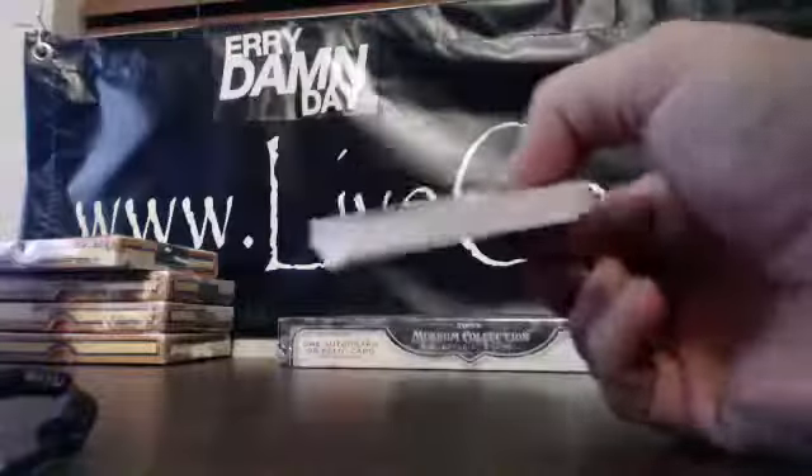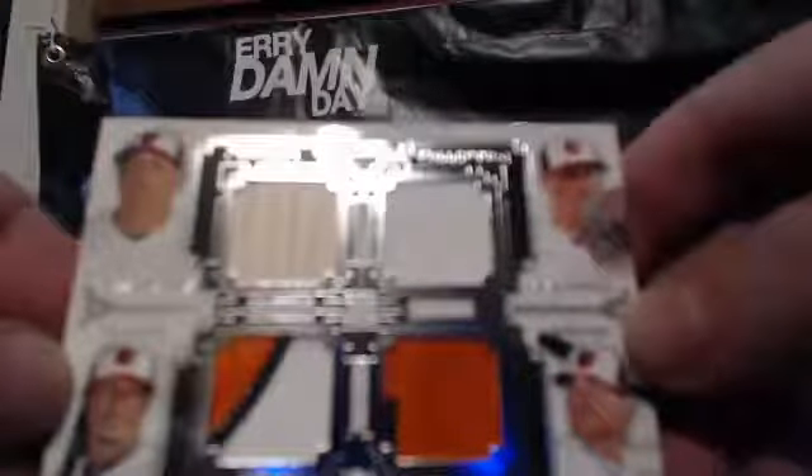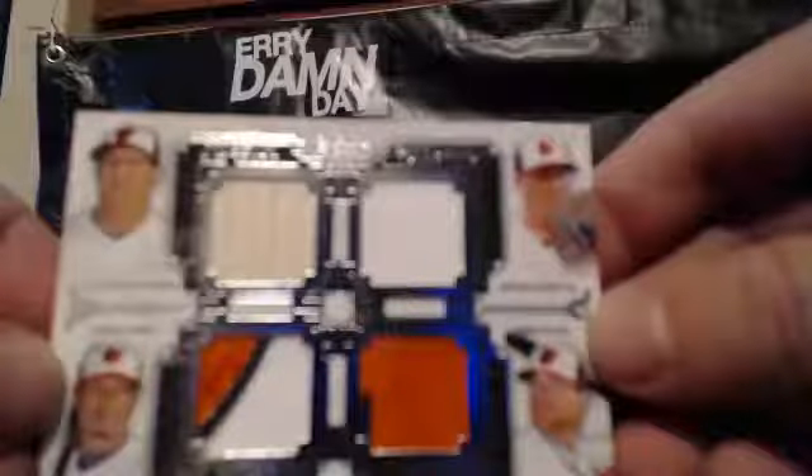We hit a book of Pudge Rodriguez. Trevor Bauer, Mike Schmidt, Josh Hamilton, Jim Rice, and we got a Quad Orioles card. We hit this one earlier — this one's at a 99. It is 89 of 99 — Manny Machado, Kevin Gausman, Chris Davis, and Adam Jones. Great color on those. And that goes to Vega.